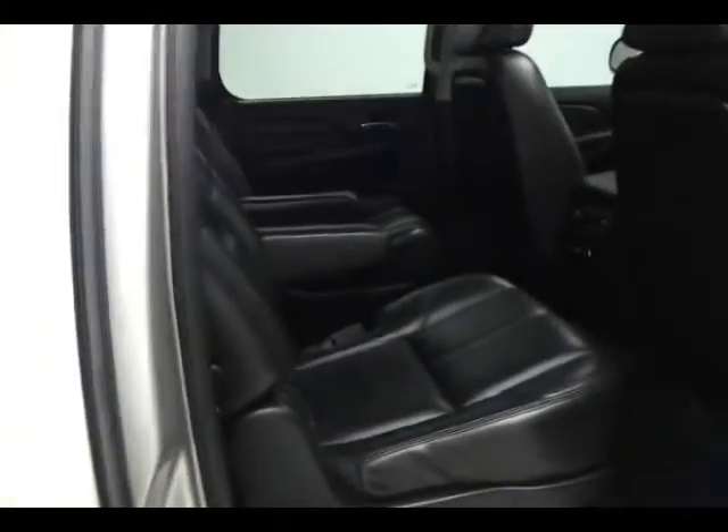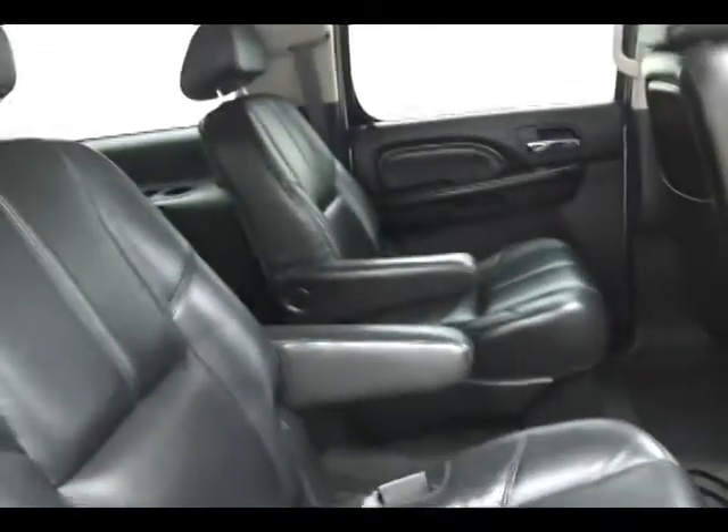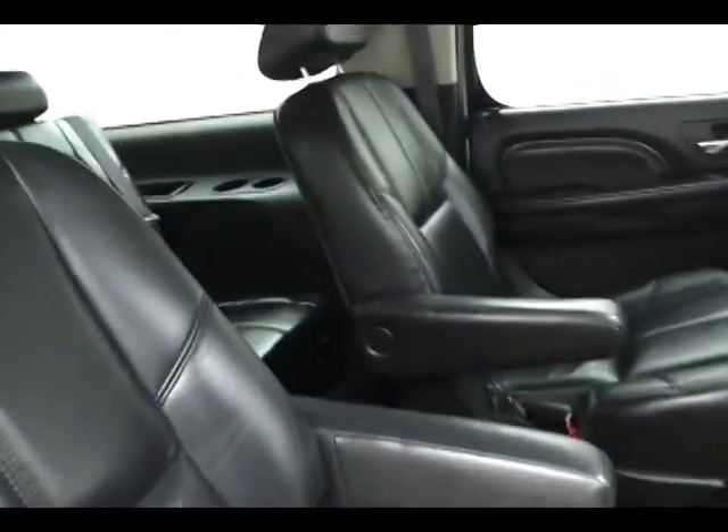The Denali seats seven with a leather interior. Bucket seats in the middle row are heated. There are the heated seat controls, as well as climate control and audio controls.